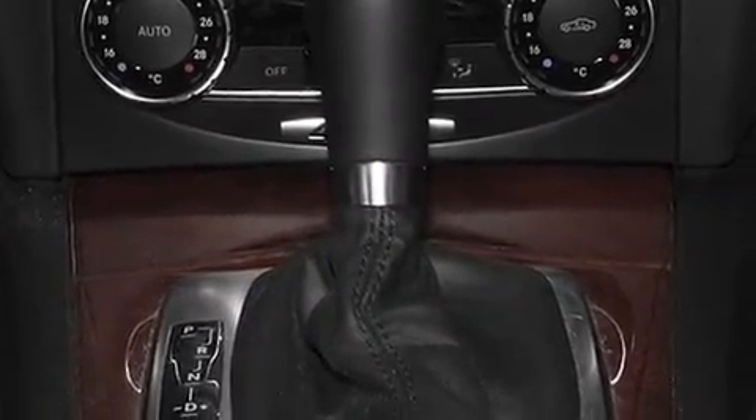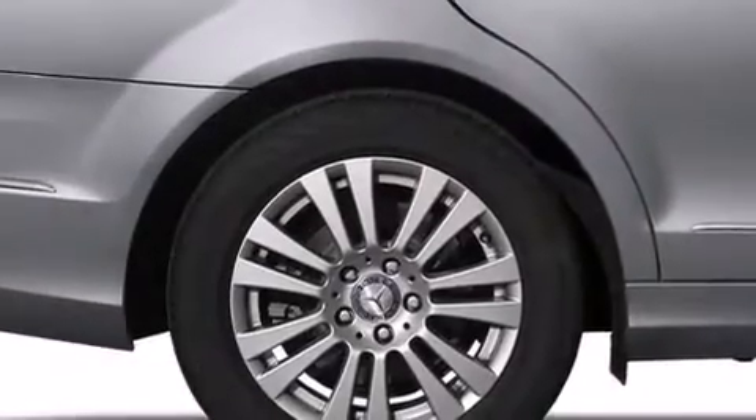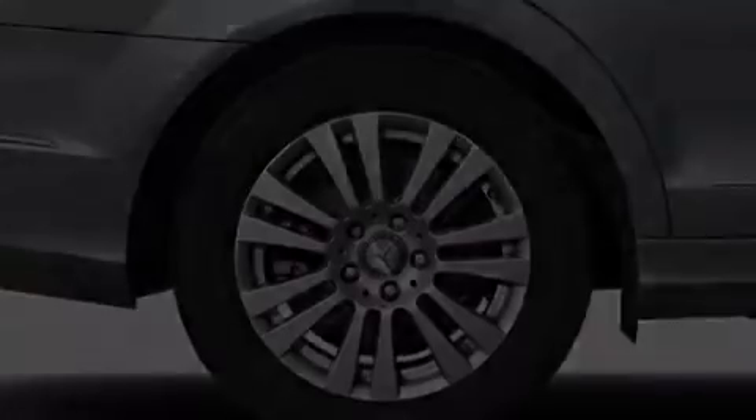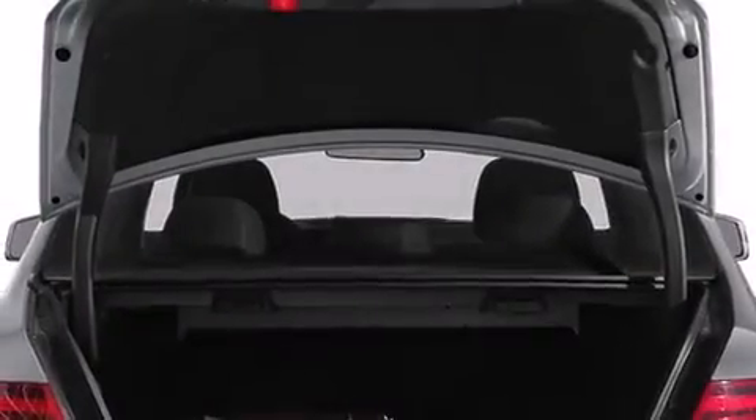The following features are also included: an eight-speaker stereo system, aluminum wheels, cruise control, a CD player, and a leather-wrapped steering wheel.